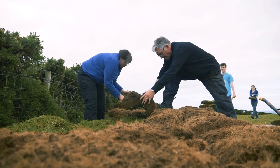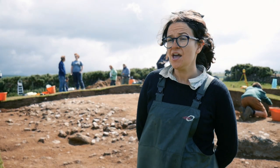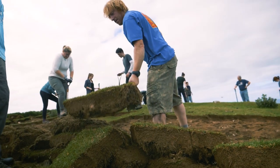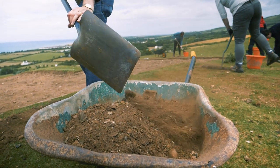The Bronze Age is so long ago — we're talking about 2200 BC to about 800 BC — that there isn't any writing from this period at all. So the only way that we can find out about the Bronze Age past on the Isle of Man is through archaeological excavation like this.